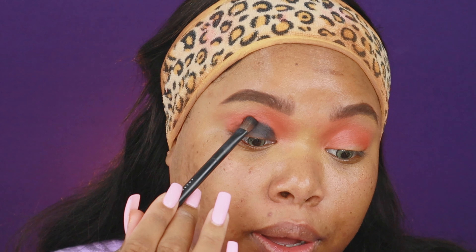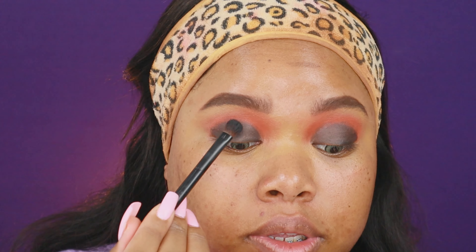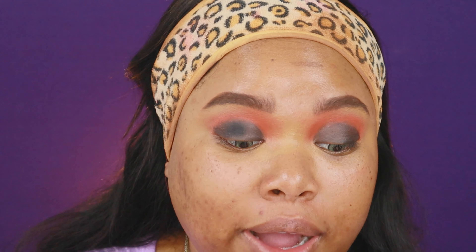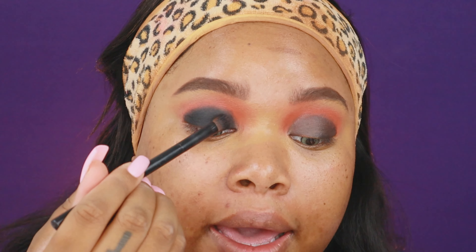We're staying in that same palette — I'm going to go in with the jet black shade and press that black shadow right on top of the lipstick. I like to pack it on, and then you want to go with a smaller blending brush and go back in with that orange shade.